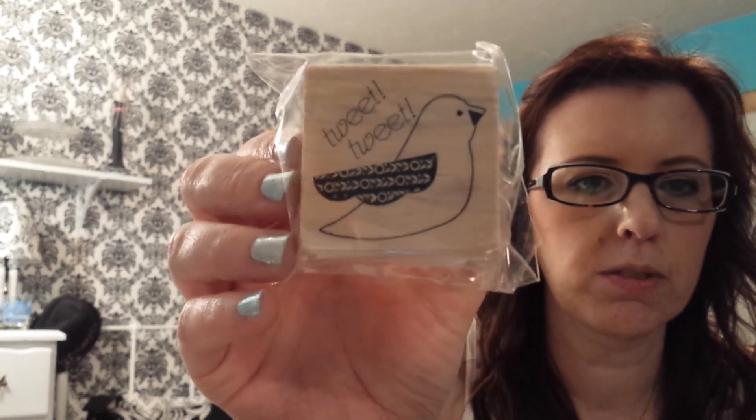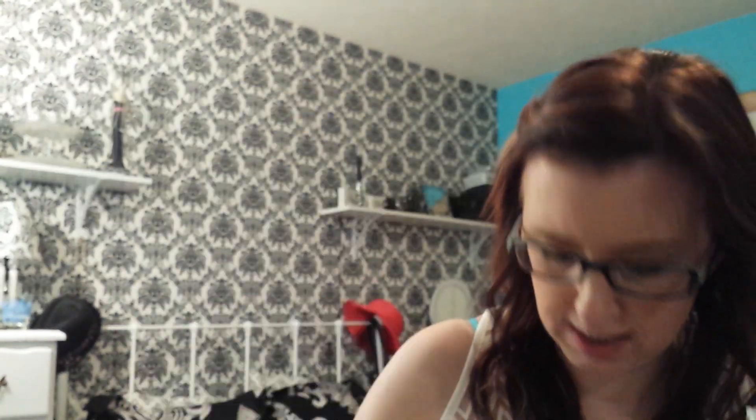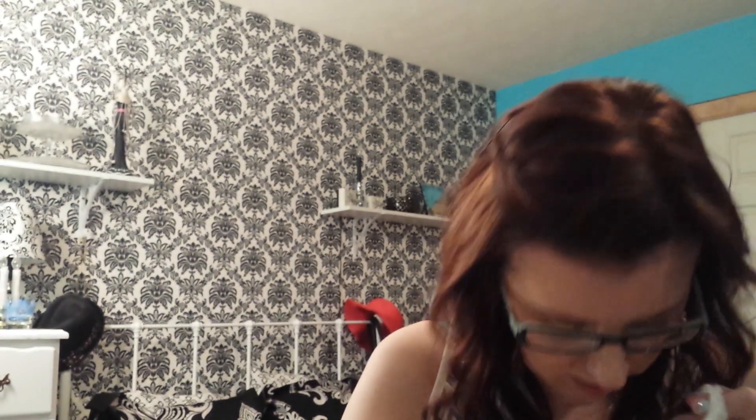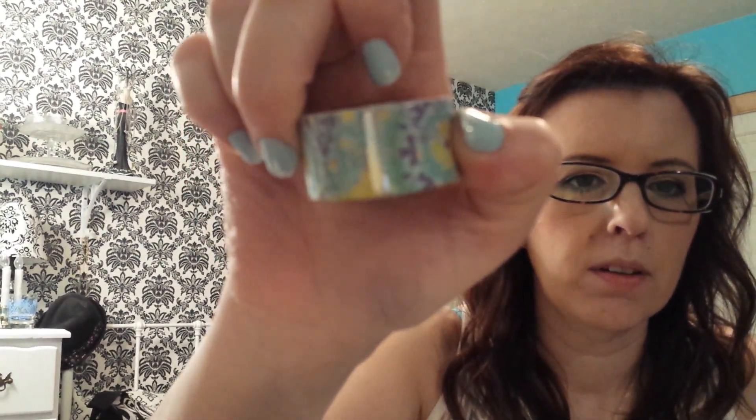Last but not least was Michael's. I got this bird stamp in the dollar section, which I think now it's $1.50. I got these stickers and flags, washi tape, an owl stamp also in the dollar section, and another washi tape. Some of those are really hard to pick up on camera.